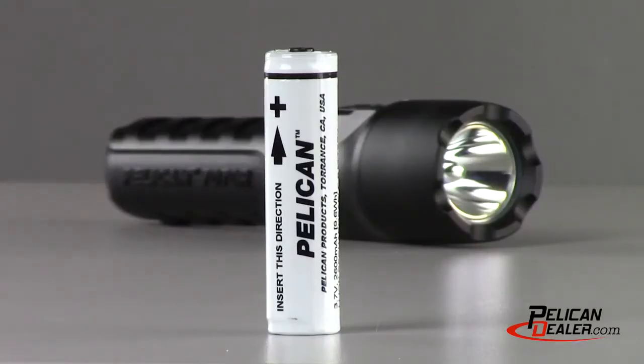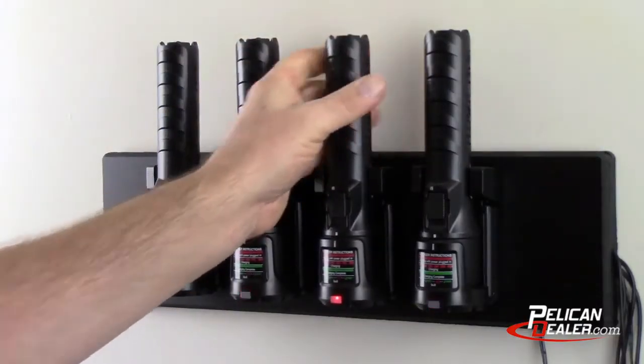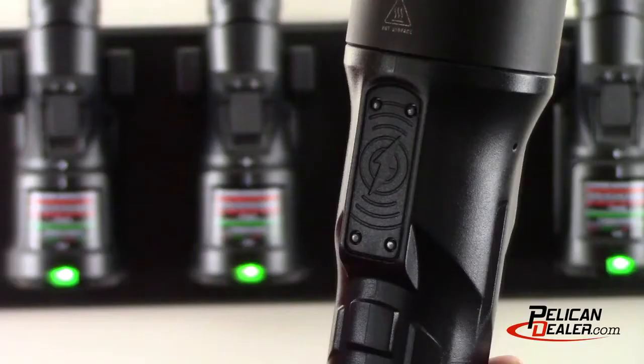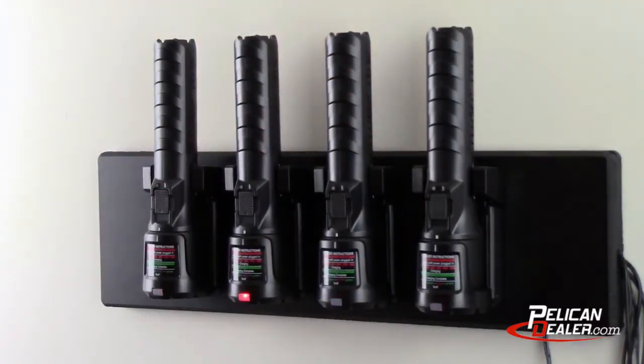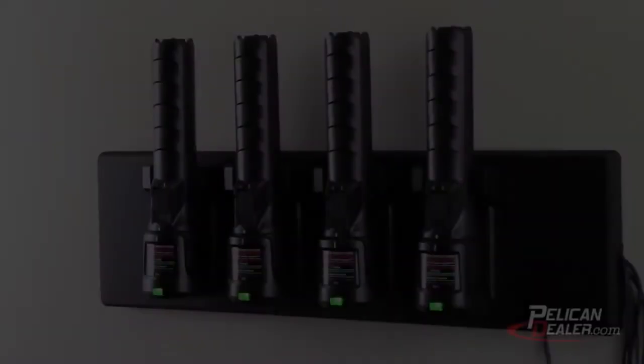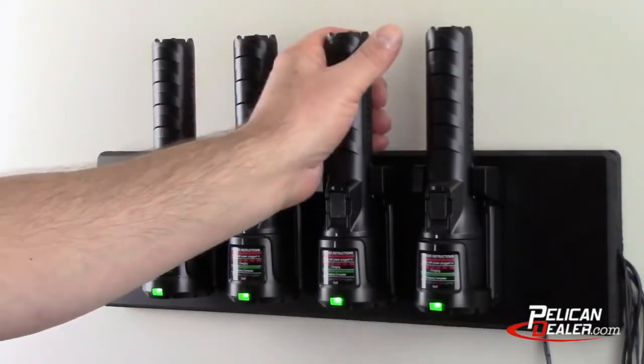The Pelican 7070R comes with a rechargeable lithium-ion battery and a spring-loaded charging base using wireless induction technology for easy charging. Once the light is locked into place, the solid red LED will begin to blink to indicate charging, and will change to green when charging is complete.